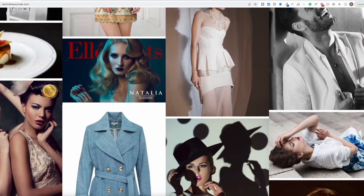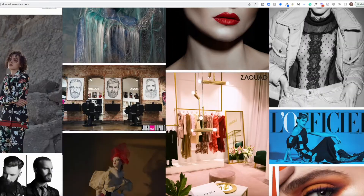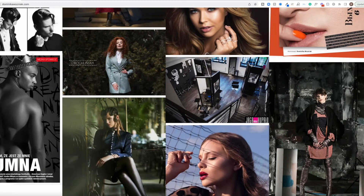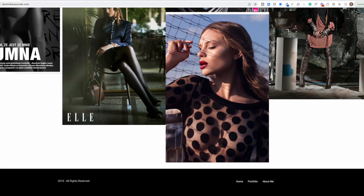I always book my branding photoshoot when I'm visiting my family in Poland — for some reason it's just easier to do it there. I have a lot of time and I usually plan just one full day on set.